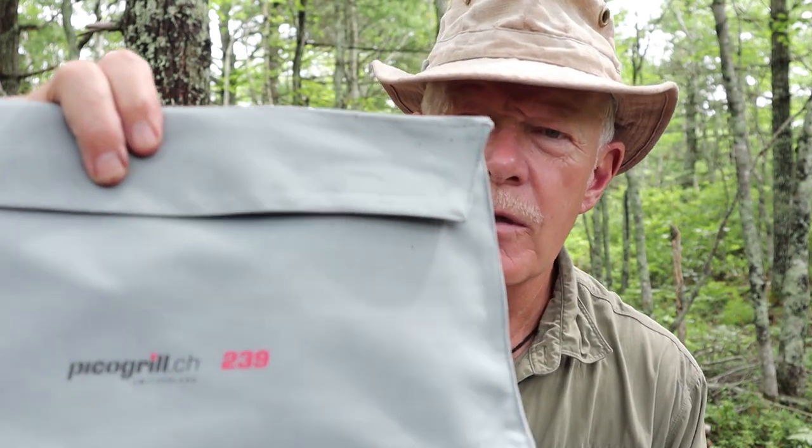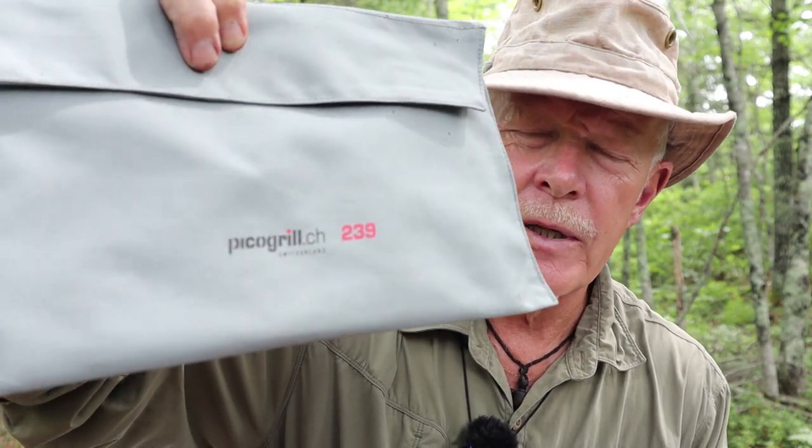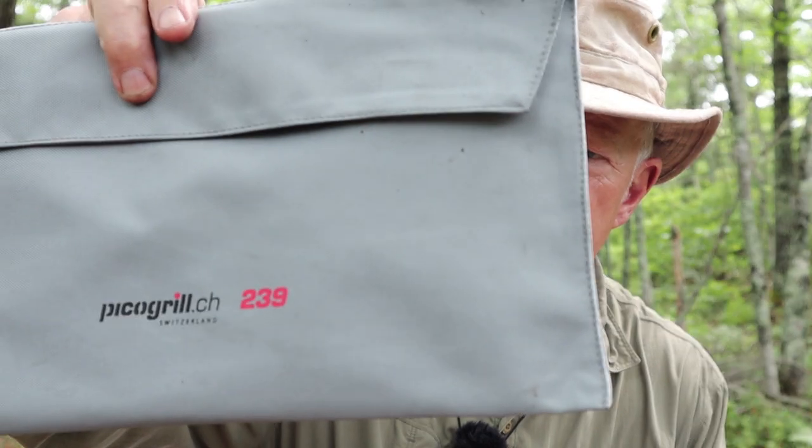That is the Pico Grill 85. Now let me grab the other stove — the larger brother, the Pico Grill 239. Following the naming logic of the 85 being 85 grams, you'd assume this one is 239 grams. In fact, it's only 235 grams — 8.3 ounces. Let me take it out of its package — again, just as thin, but this is quite a big stove.